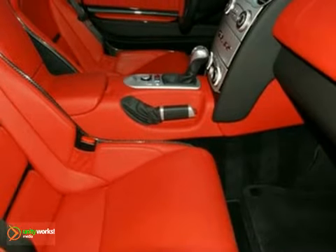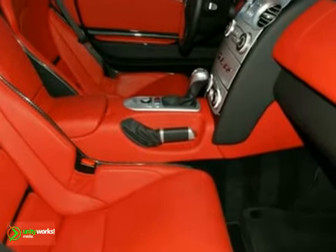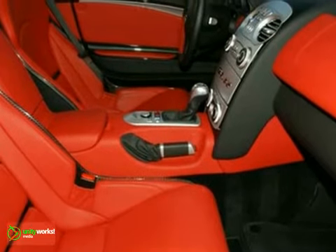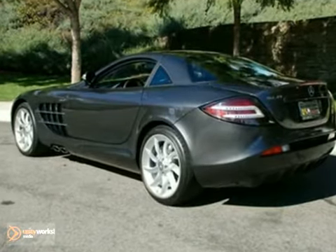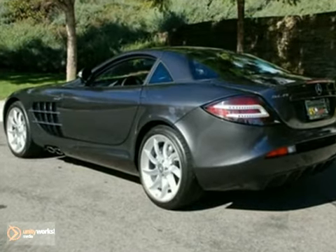With an enormous 5.5-liter V8 hand-built engine producing 617 horsepower, this rear-wheel drive supercar can do 0-60 miles per hour in just over 3 seconds and has a top speed well over 200 miles per hour.